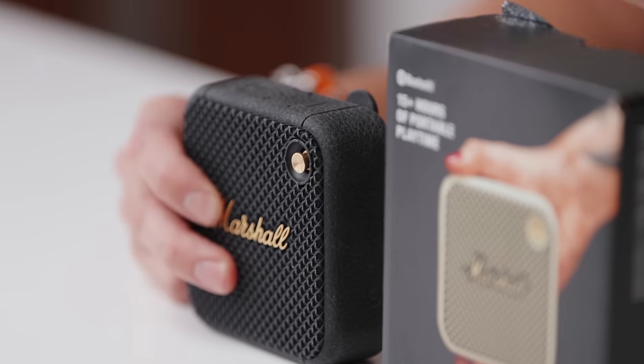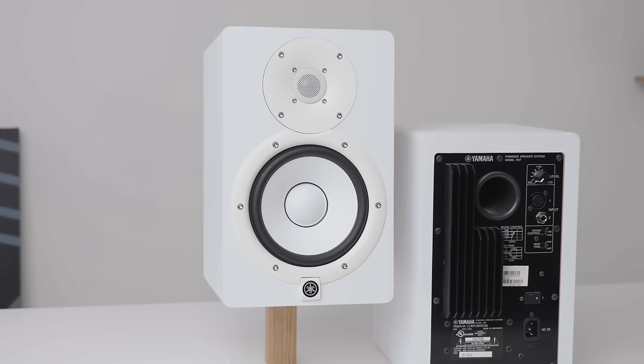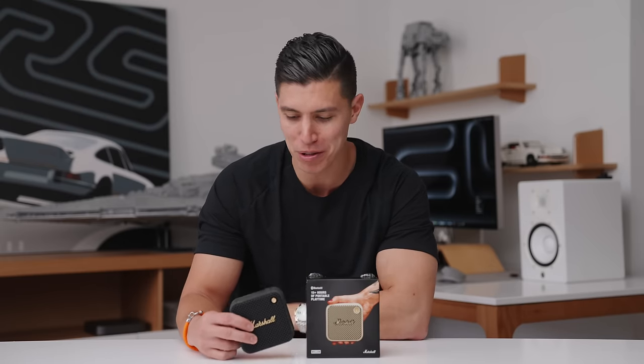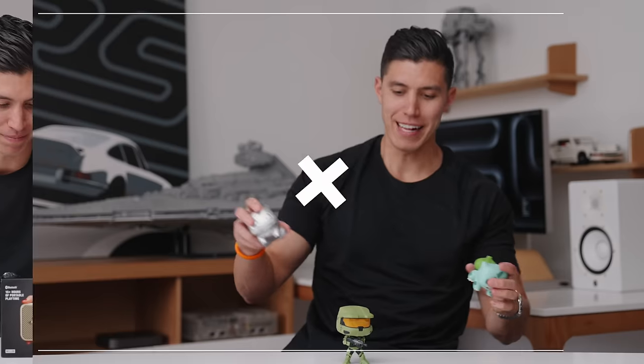So next, a pair of Bluetooth speakers. Technically you can have one of each or just one of them — they're just the same speaker in different colors, both from Marshall. This is their Willen. If you don't have the money for a dedicated studio monitor like those HS7s behind me, just having a small Bluetooth speaker on your desk makes the sound a lot better. These pair via Bluetooth to your laptop or computer, you can have sound coming out of them, and the best part is when you're done you can just take this away and use it as a Bluetooth speaker for any other reason.